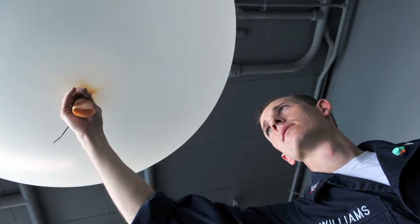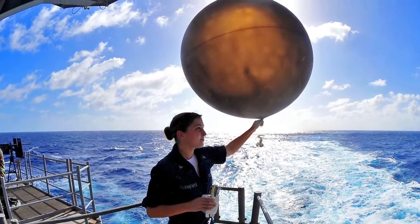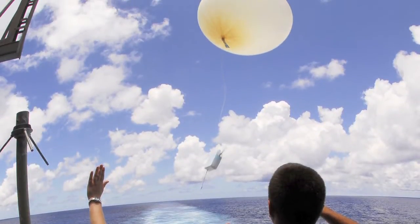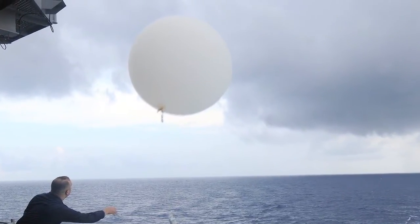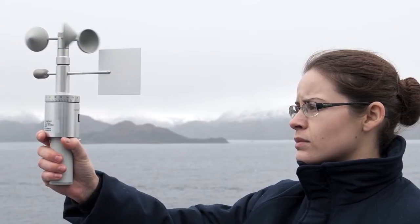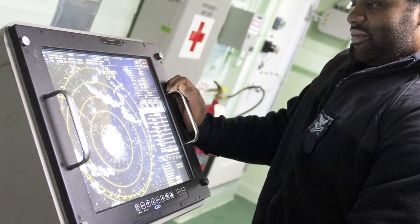In the past, the Navy relied on weather balloon radiosonde measurements to quantify local atmospheric, electromagnetic, and electro-optical propagation conditions. This method is no longer currently employed and, as a result, ships have no on-site capability to sample conditions above the surface. Instead, this information is obtained from weather forecast programs.